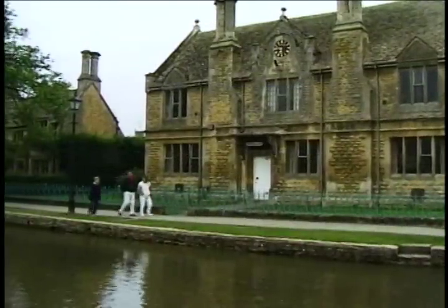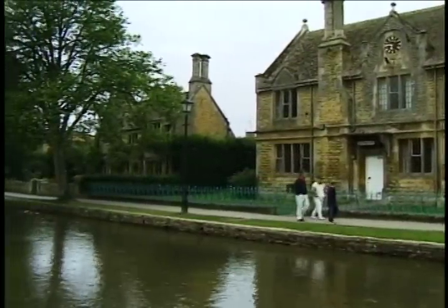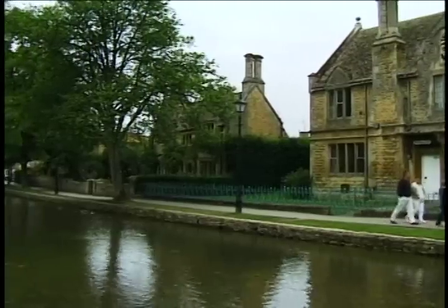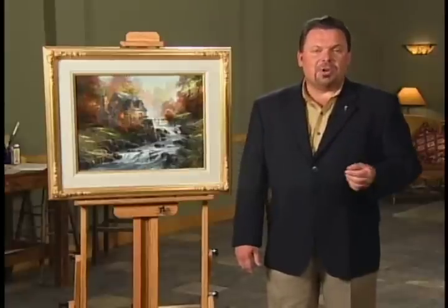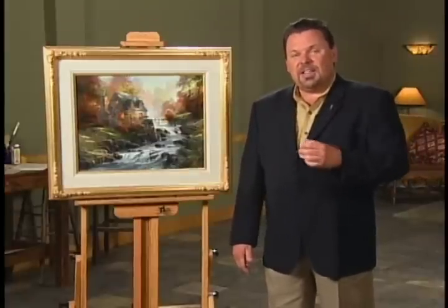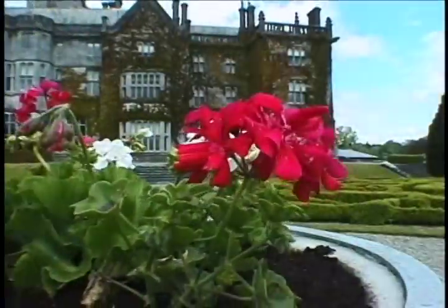Nanette and I got enamored with the idea of walking through the countryside, or as they call it in England, rambling. We rambled all over the Cotswolds, all over southern England, in the beautiful Lake District up in the Midlands, and of course throughout Scotland.